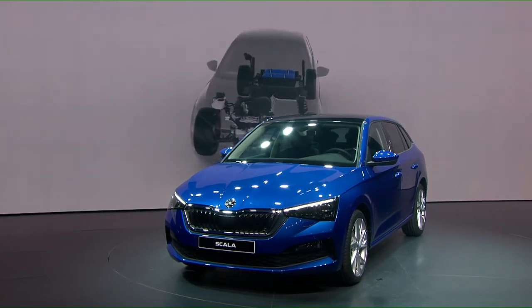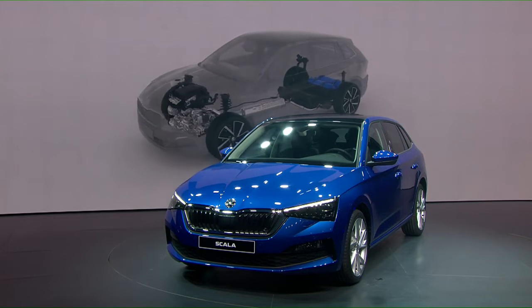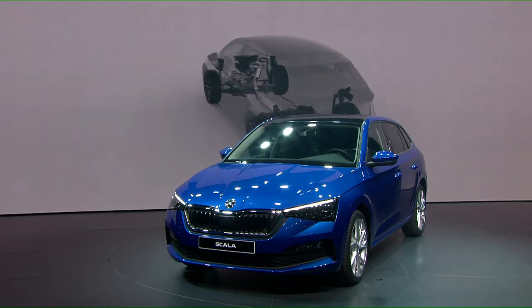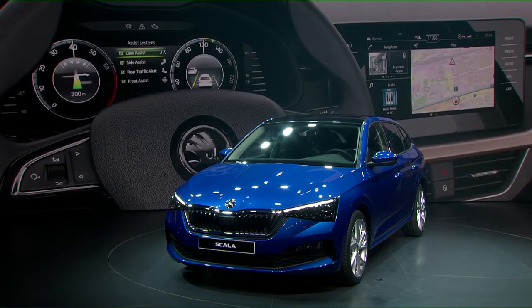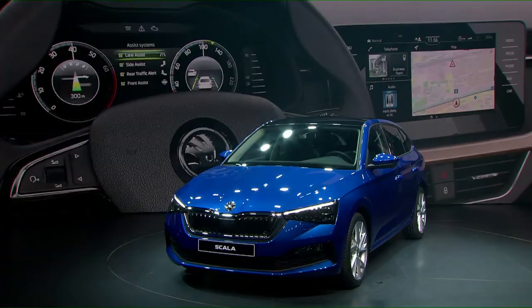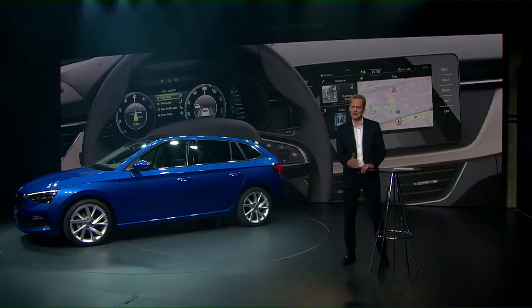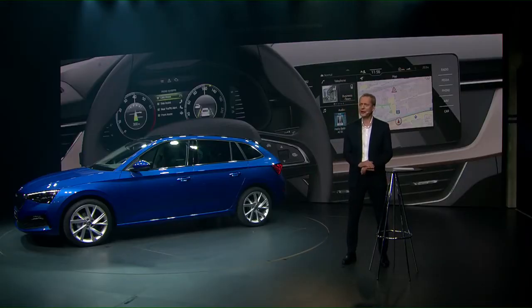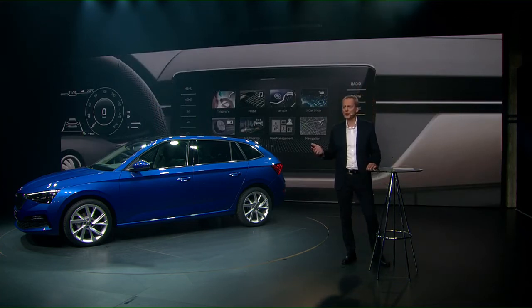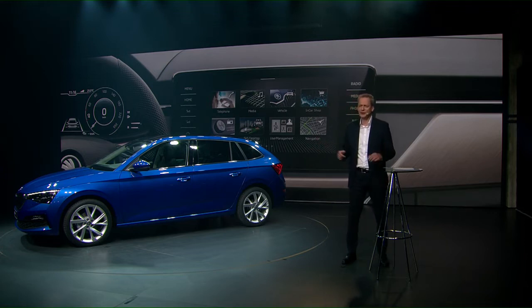Designed to run on natural gas, this engine will represent the most eco-friendly way of driving a Scala. Our all-new Scala stands for innovative technologies, and I want to point out three things. First, our Scala is the first car with the latest generation infotainment system in the whole Volkswagen Group. Second, the virtual cockpit — this big 10-inch display, again best in class for the compact segment — can be personalized and offers four different views. In combination with this, SmartLink Plus technology enables our customers to use CarPlay, Android Auto, MirrorLink, and SmartGate — all wirelessly.